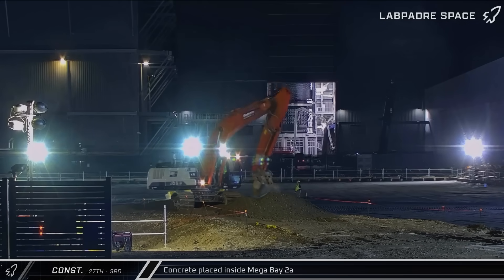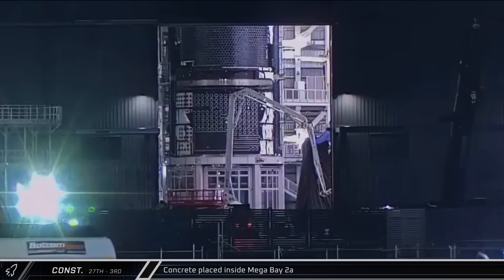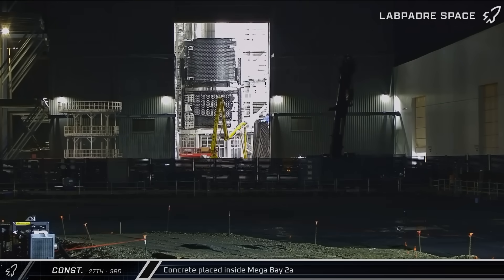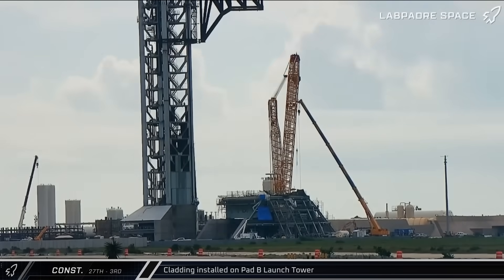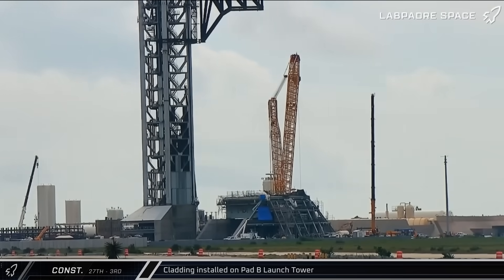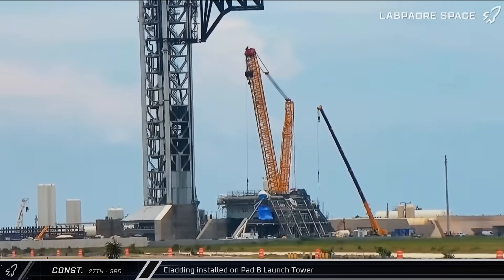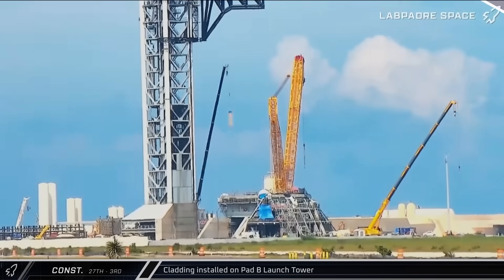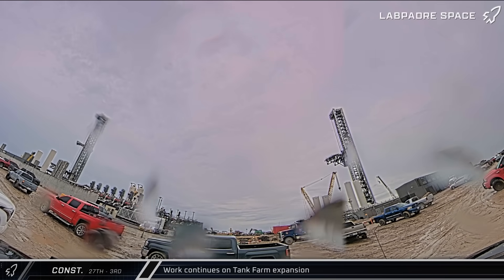Early on Tuesday, a concrete pump truck was observed working in the right front corner of Megabay 2, with a second pour flowing two days later. It's not immediately clear what work is being done in the building. Down at the launch complex, crews continued to add cladding to the lower levels of the Pad B launch and catch tower to help harden the structure for repeated launch and recovery operations. Another new cross-brace vaporizer was also installed in the tank farm on Monday.